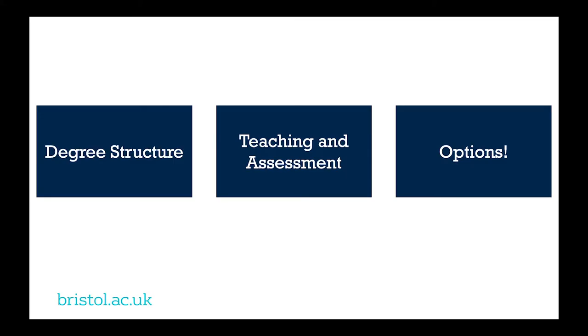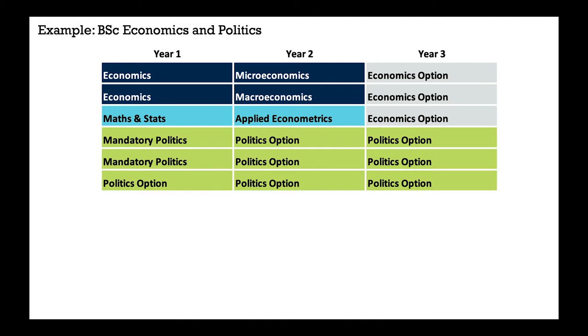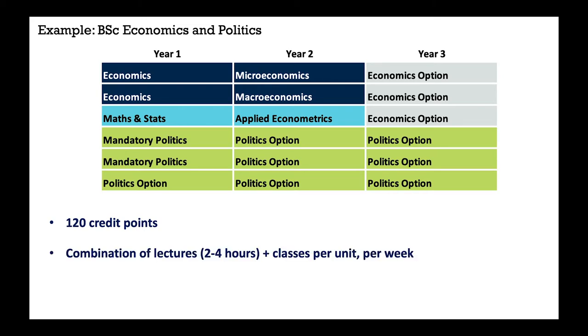Now let's think about how the degree is taught and assessed. You're asked to take 120 credit points per year, which translates roughly into taking six units across the year, normally three per term. Each term you would take some economics and some politics, management, philosophy or accounting. A unit is typically taught through a combination of lectures and small group classes, with roughly two to four hours of lectures plus an hour small group class each week. Some units may have more workshops with exercises and activities, or different styles of teaching more appropriate to the unit content.